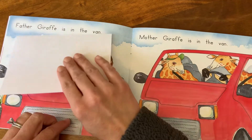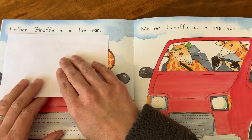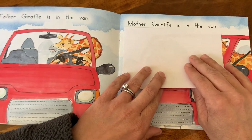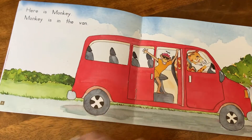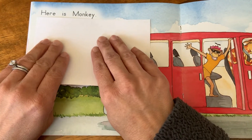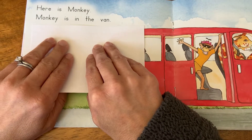All right, check your picture. Father giraffe is in the van. Mother giraffe is in the van. All right, let's read about monkey. Here is monkey. Monkey is in the van.